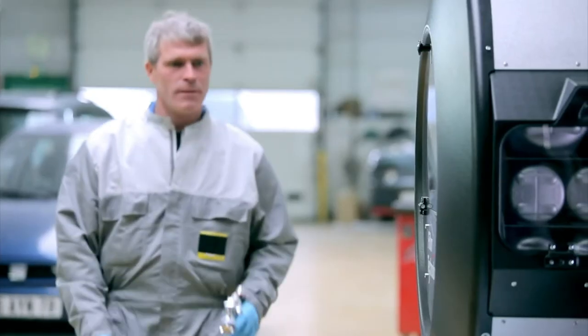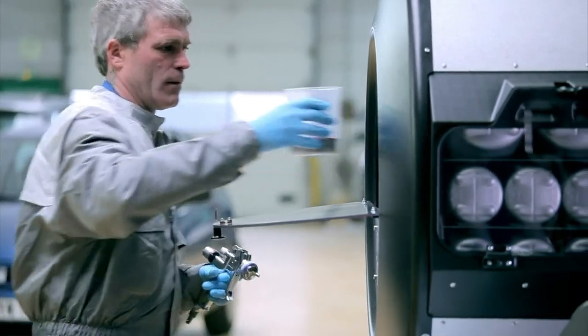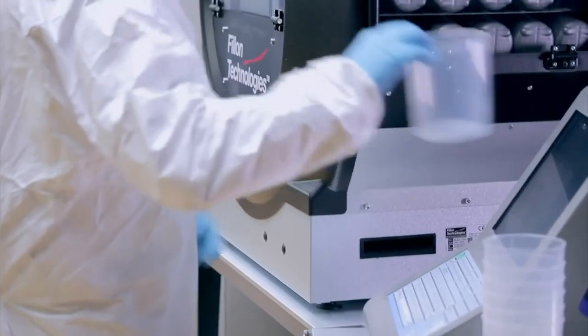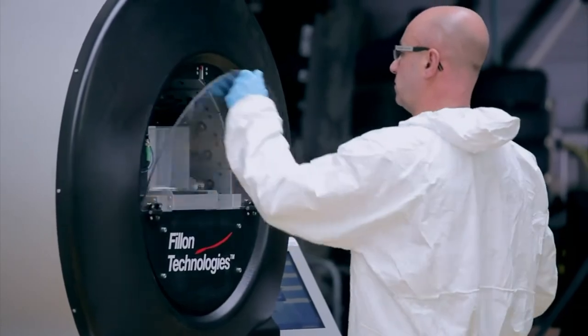It helps us save time — time because we can do something else. We can mask and prepare cars, finish sanding, get on another vehicle while the paint is being dosed. It's a machine that doses all by itself. It gives a safe and efficient dosage. No more colorimetry problems as in the past, and that is a huge earning for us.